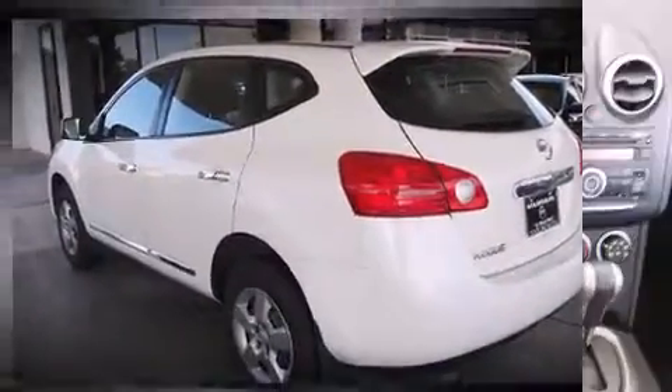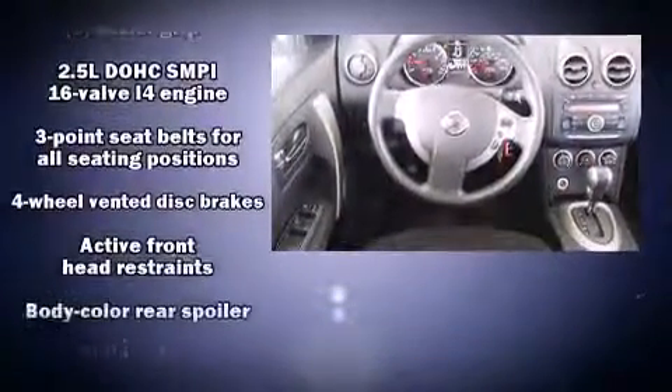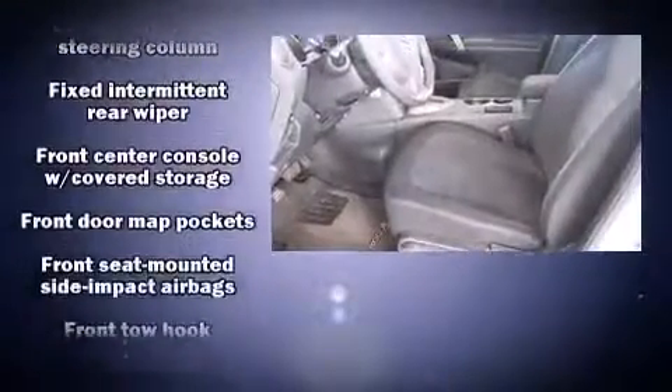It features a front-wheel drive platform, an automatic transmission, and a 2.5-liter four-cylinder engine. Top features include a split folding rear seat, a tachometer, an outside temperature display, and one-touch window functionality.